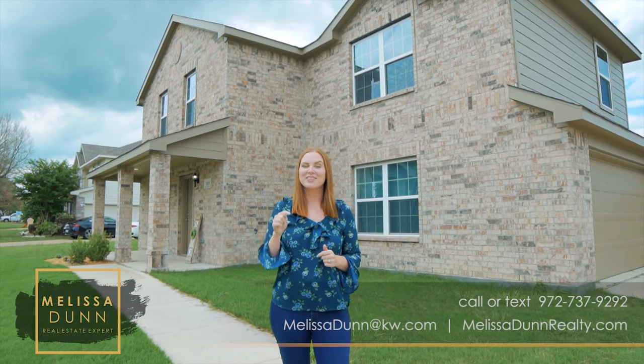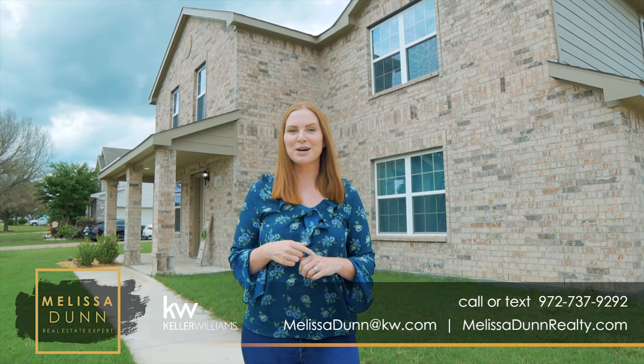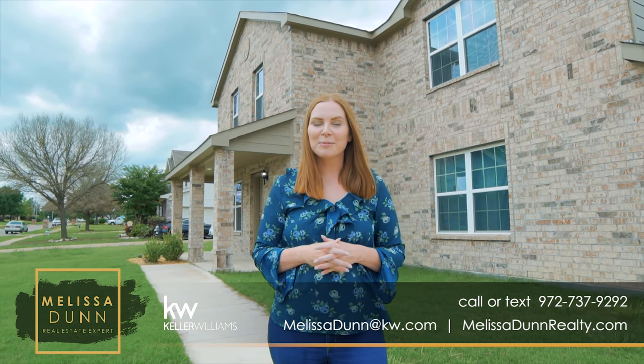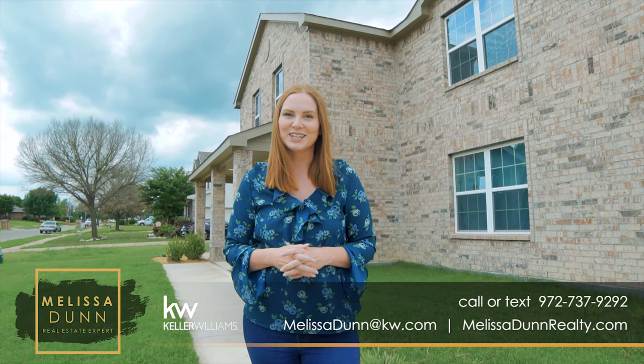For more information about this or other properties in the DFW Metroplex, give us a call at the number below. And as always, to see more properties and hear more about the DFW real estate market, follow us and share this video. Bye!